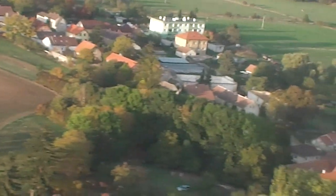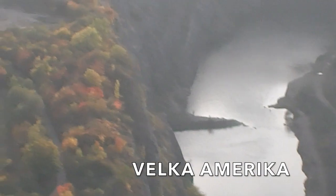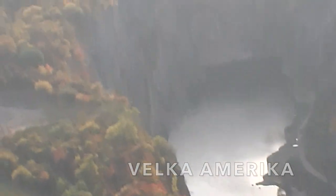Gaining altitude, we see the small villages. And soon we fly over Velká Amerika, a quarry that Czech filmmakers used for many years as an American Western backdrop for their films.